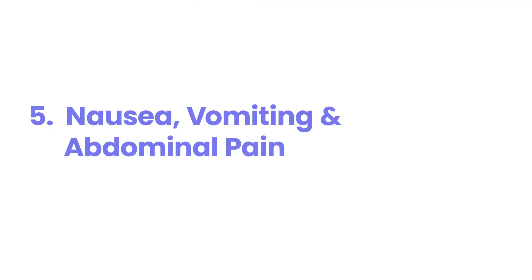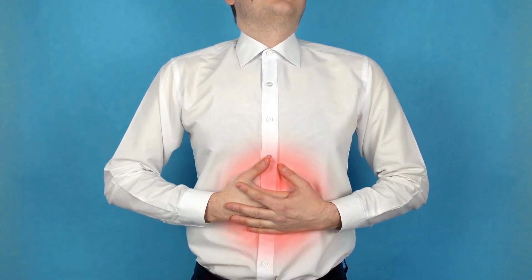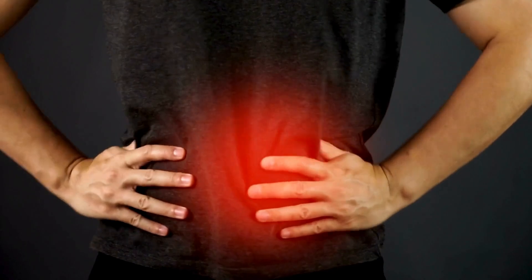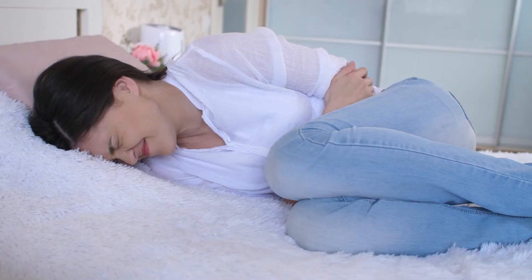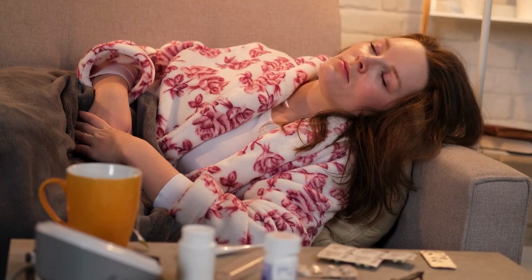5. Nausea, Vomiting, and Abdominal Pain. The onset of significant nausea, persistent vomiting, and unexplained abdominal pain is a grave warning sign that your body is under severe metabolic assault. The high levels of ketones in your bloodstream, coupled with the metabolic acidosis, can directly irritate the lining of your stomach and intestines, triggering these distressing gastrointestinal symptoms. What's particularly alarming is that the vomiting further contributes to dehydration and electrolyte loss, compounding the existing metabolic imbalances. The abdominal pain can range from a dull ache to severe cramping agony, reflecting the widespread disruption of your body's internal equilibrium. Mistaking these symptoms for a common stomach bug can lead to a fatal delay in seeking the critical medical intervention needed to halt the progression of DKA.